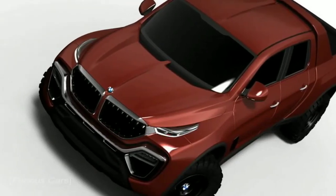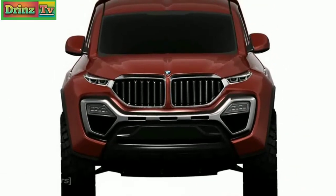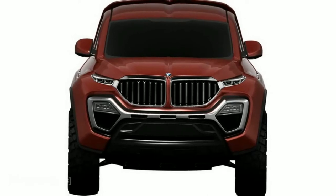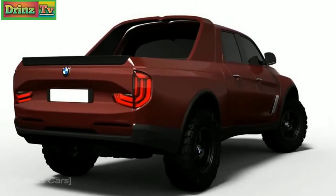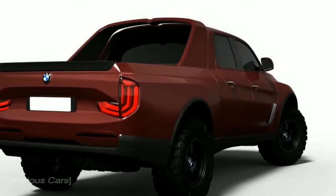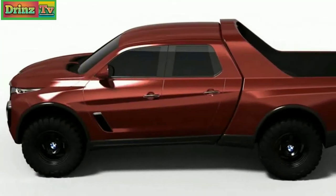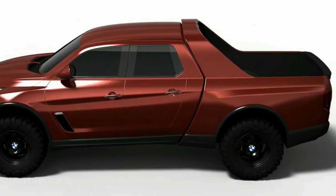2020 BMW Pickup Truck. Usually, when we see an independent pickup truck study from an automaker that has yet to announce their intentions for the segment, it's mostly something that reflects that particular brand's present-day design language. Such was the case with a BMW Pickup Truck rendering from last February, which seemed like somebody strapped new headlights on an X5 and made it look a bit more modern and rugged.